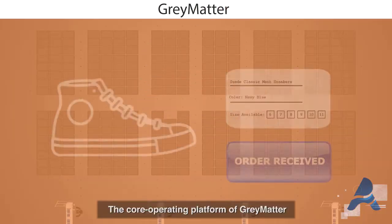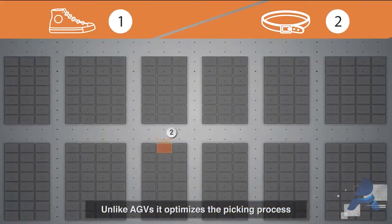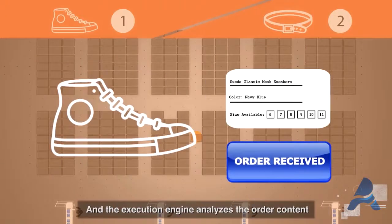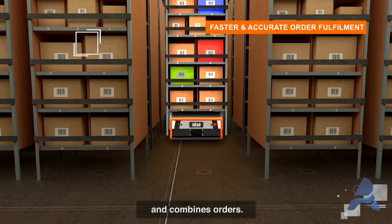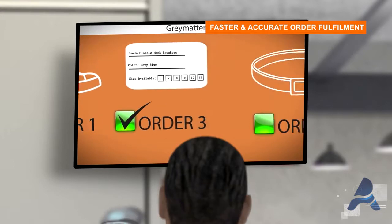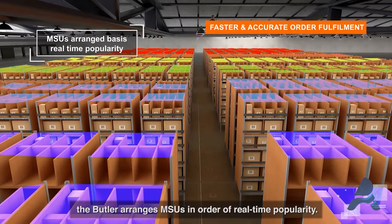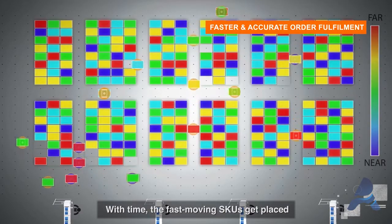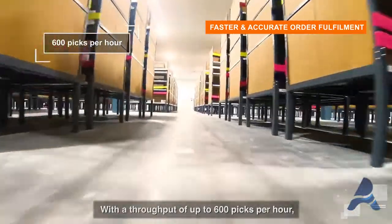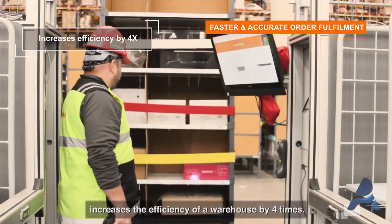The core operating platform of GreyMatter analyzes orders in real time. Unlike AGVs, it optimizes the picking process for faster and cost-effective order fulfillment. The execution engine analyzes order content and combines orders, arranging a picking sequence to maximize picks per pick phase at stations. With the help of artificial intelligence, the Butler arranges MSUs in order of real-time popularity, so fast-moving SKUs get placed closer to the picking station, thereby reducing the order cycle time. With a throughput of up to 600 picks per hour, the Grey-Orange Butler system increases the efficiency of a warehouse by four times.